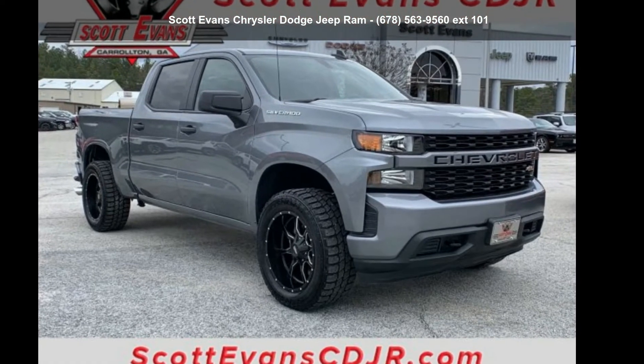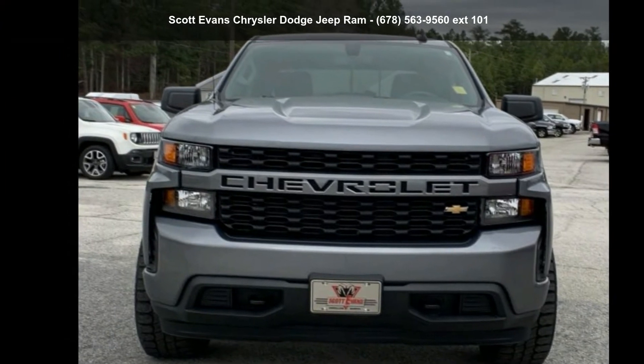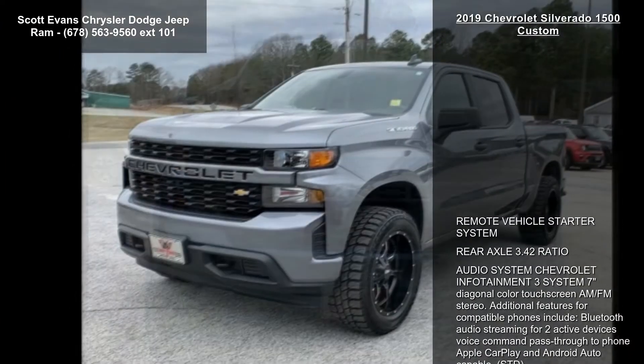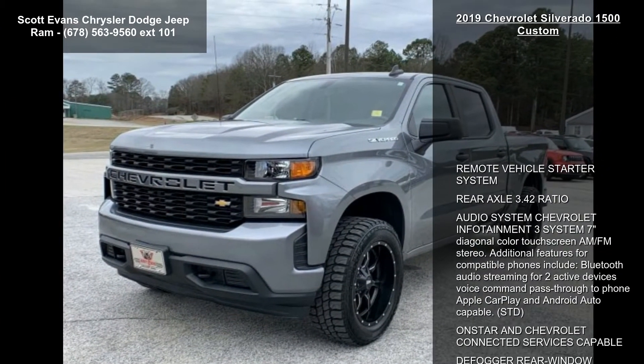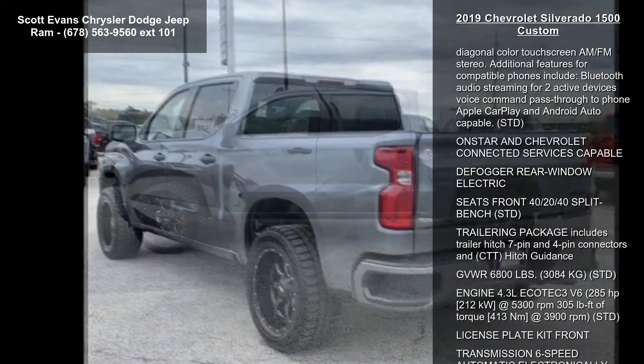Check out the Chevrolet 2019 Silverado 1500 Custom. If you are looking for a first-rate auto, this one could be yours today. This vehicle comes with a reliable 6-cylinder engine, connected to a smooth shifting automatic transmission.